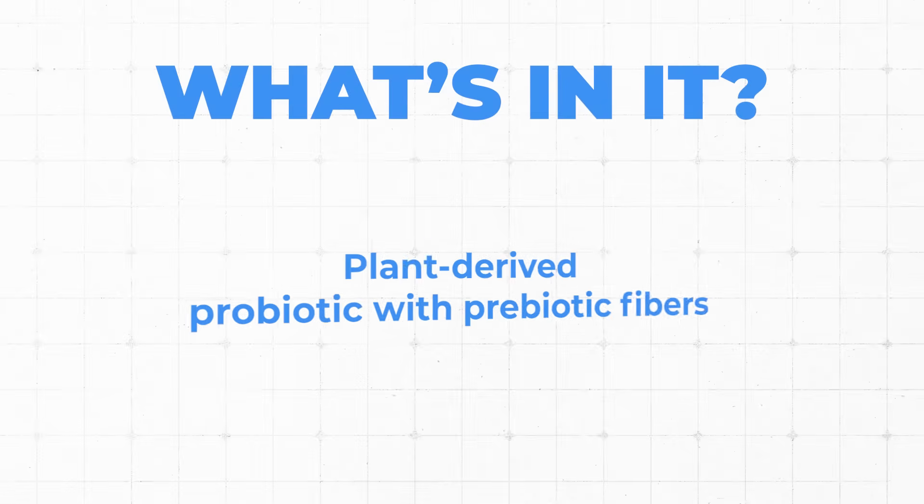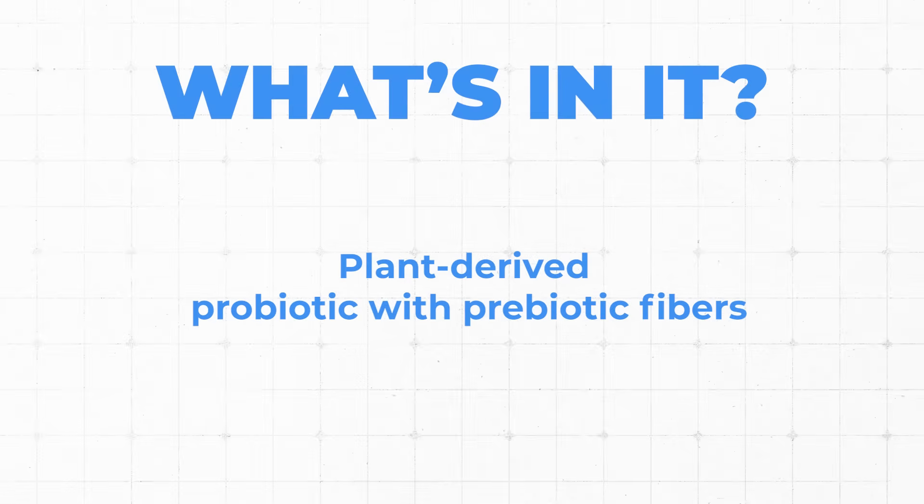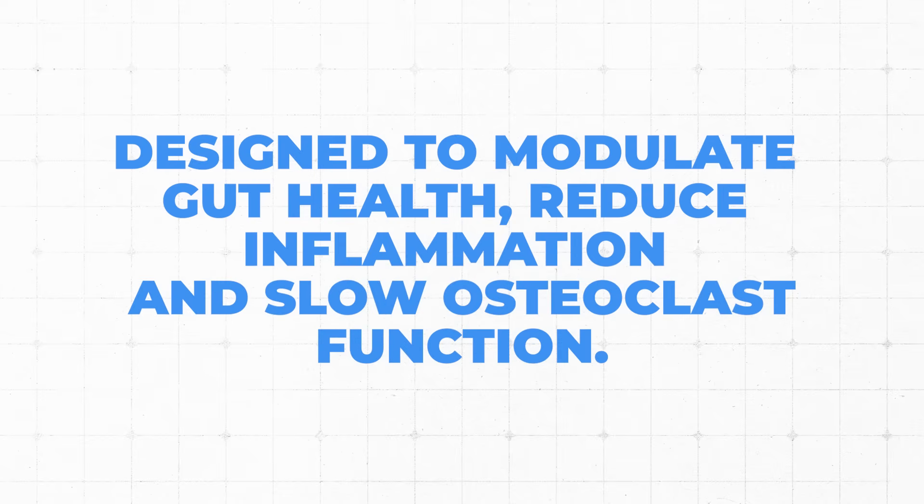If you look at the website, they describe it as a plant-derived probiotic product with prebiotic fibers, designed specifically to modulate gut health, reduce inflammation, and slow osteoclast function. This is really relevant for early post-menopause, because this is the time when women — if they don't start on hormone replacement therapy — are going to predictably lose a very specific amount of bone. This is relevant when I start talking about the study they designed to support this product.